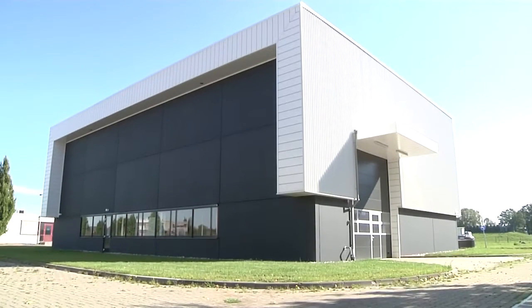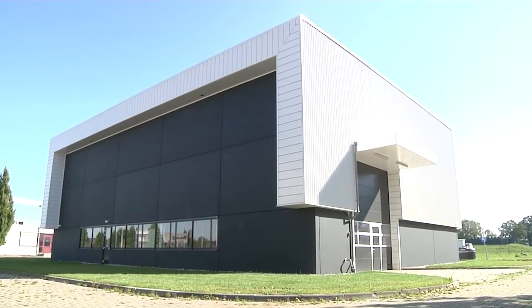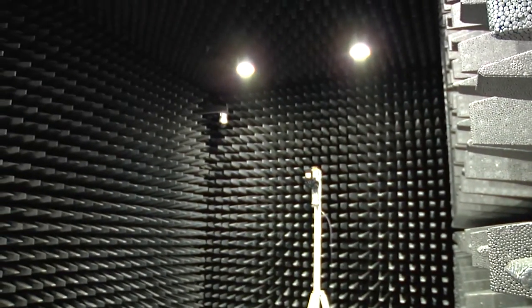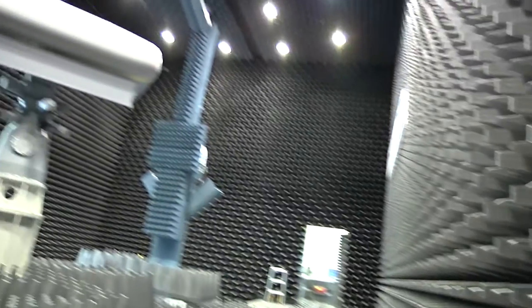This is our new antenna test site. We can determine radiation patterns of our radar antennas here. In this building we have two anechoic chambers. One is a far-field chamber and the larger one is a near-field chamber.